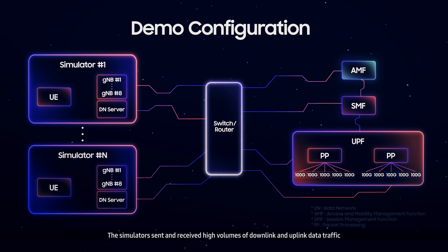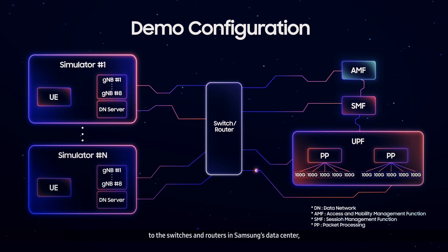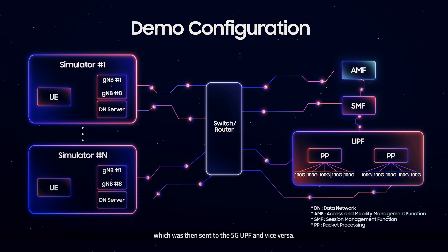The Terra VMs sent and received high volumes of downlink and uplink data traffic to the switches and routers in Samsung's data center, which was then sent to the 5G UPF, and vice versa.